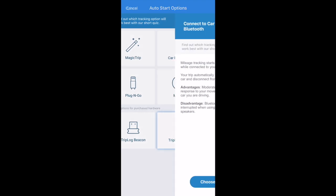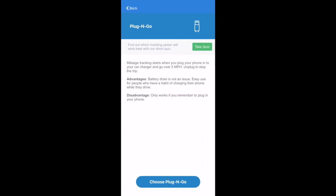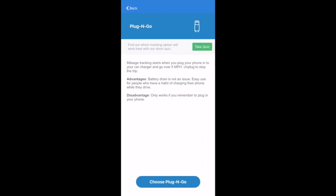Another option is to use your car Bluetooth — mileage tracking will start after you drive over five miles per hour while connected to your car's Bluetooth. You also have the option to plug and go: mileage tracking starts when you plug your phone into your car charger and you go over five miles per hour, and you unplug to stop the trip. I personally really like this plug and go option because as rideshare drivers, that's typically part of our routine — we get in our car, plug in our phone, and drive. This way the app doesn't have to be tracking your location at all times, even when you're outside of your vehicle.